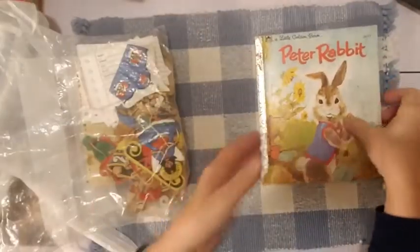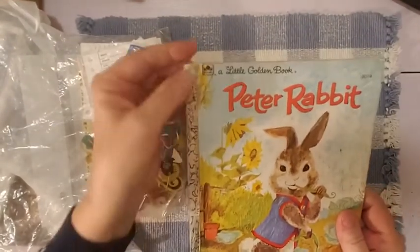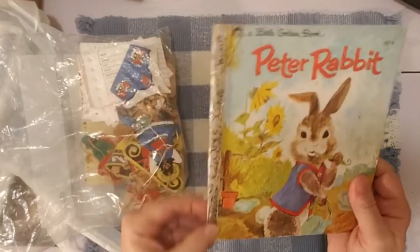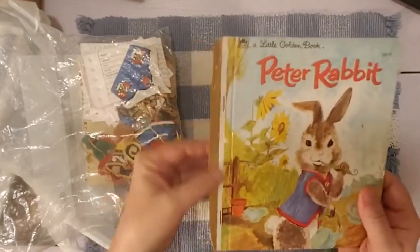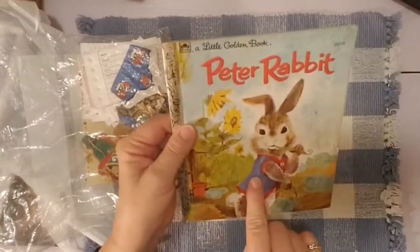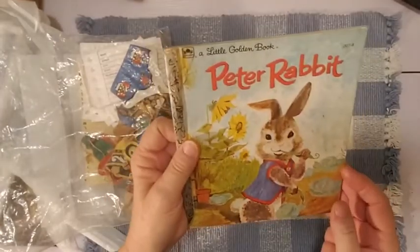This little book — Peter Rabbit. He needed rescuing. He's kind of worn here on the spine, already coming off. But Peter Rabbit, isn't he cute? I just kind of saw him and picked him up. I knew he was old.